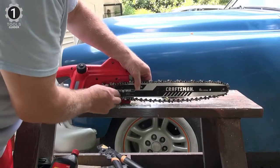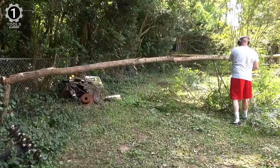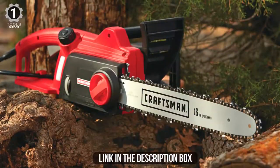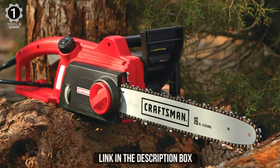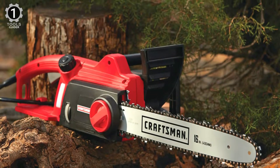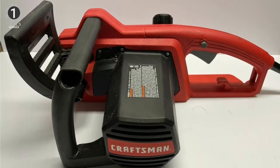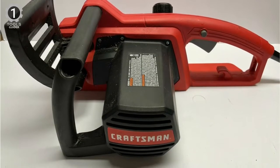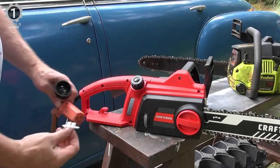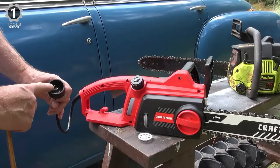The Craftsman CMECS600 is suitable for small to medium tasks, such as clearing small trees and cutting down small limbs. The chainsaw can be purchased with or without a battery. If you buy the package where the battery is included, this will go a long way, but there are more expensive batteries available on the market. The chainsaw practically beeps when the power is turned on, so you don't have to look for the button.